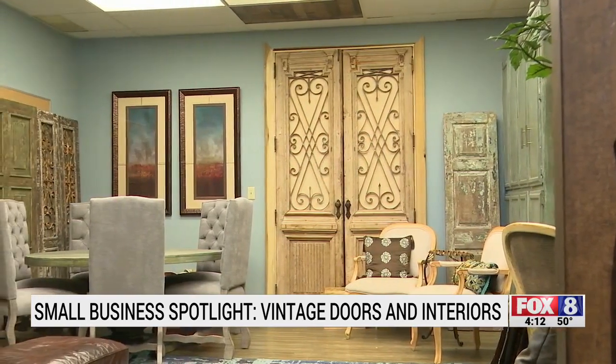Stacey Fry is the visionary. Her son Jonathan keeps the business on track. She's the creative one — she designs the doors, she can see the room. I can see the logic and the function and if we can actually do it.